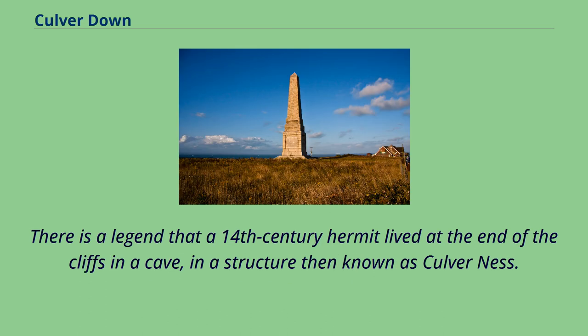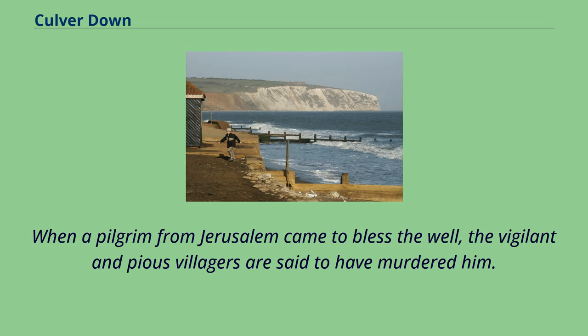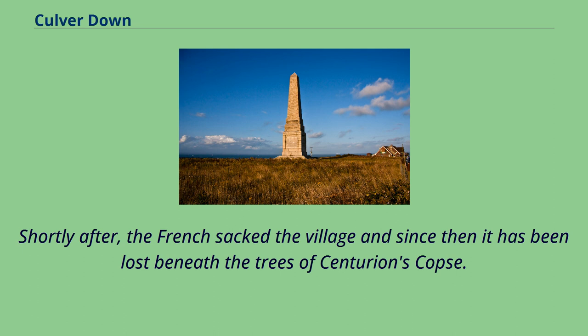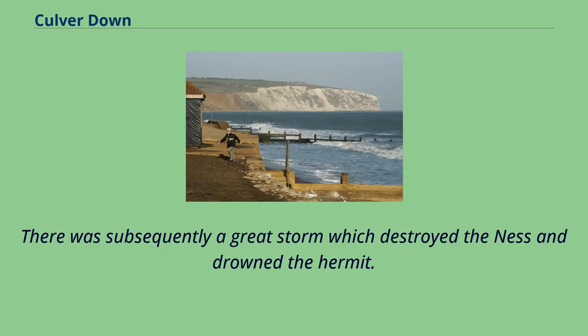There is a legend that a 14th century hermit lived at the end of the cliffs in a cave, in a structure then known as Culverness. He is said to have predicted that the well at Wolverton would be poisoned. When a pilgrim from Jerusalem came to bless the well, the vigilant and pious villagers are said to have murdered him. Shortly after, the French sacked the village, and since then it has been lost beneath the trees of Centurion's Copse. They were repulsed from further mischief by Sir Theobald Russell. There was subsequently a great storm which destroyed the Ness and drowned the hermit.